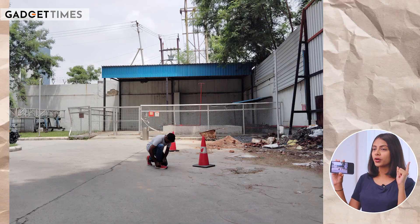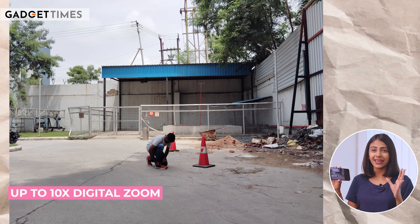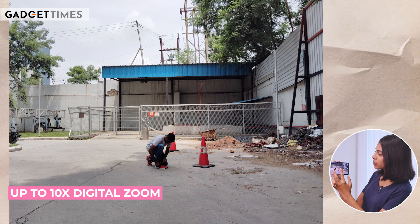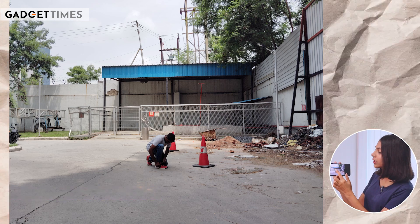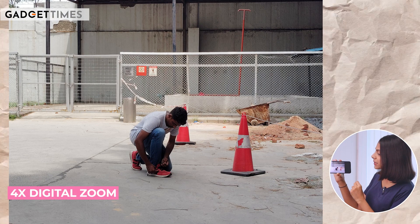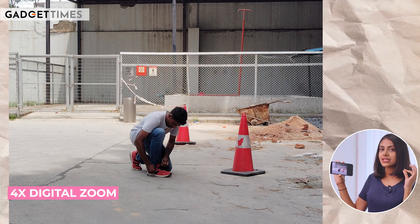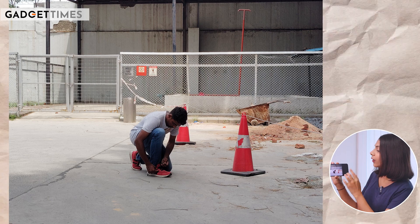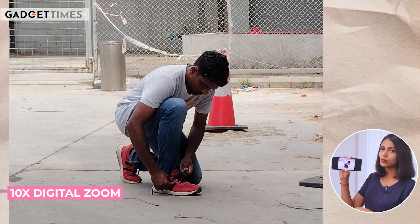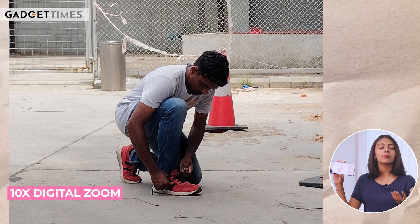I want to show you one more example related to the digital zoom of this smartphone. You get up to 10x zoom with the Redmi 12 5G. I took a subject close to my shoelaces and clicked the same frame at different zoom levels. The colors were sharp and bright in 1x mode. After zooming in, you can see the result — you still get sharpness in a similar way.